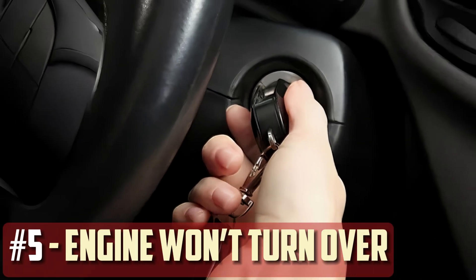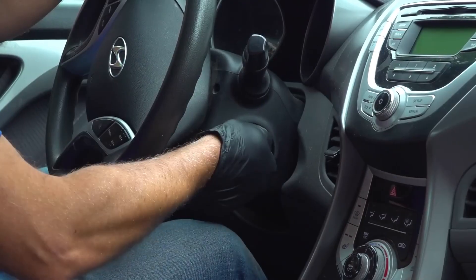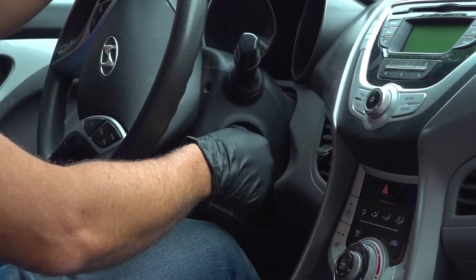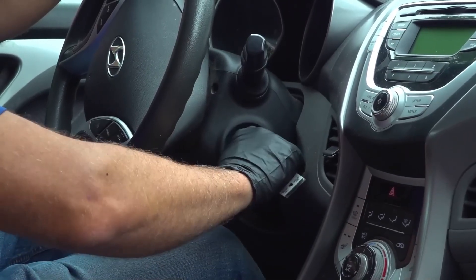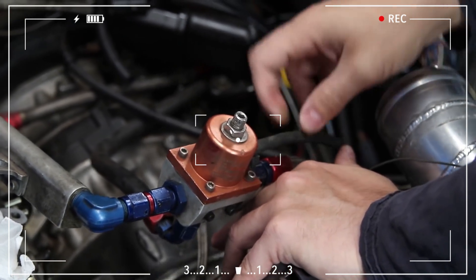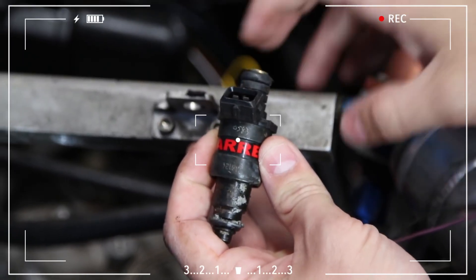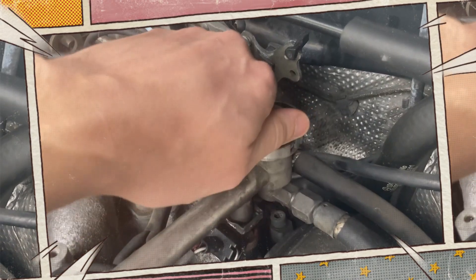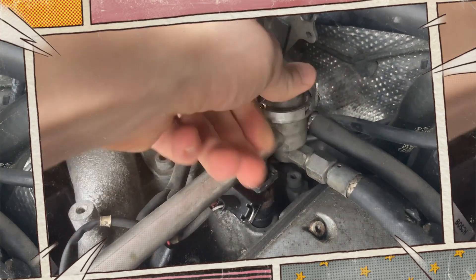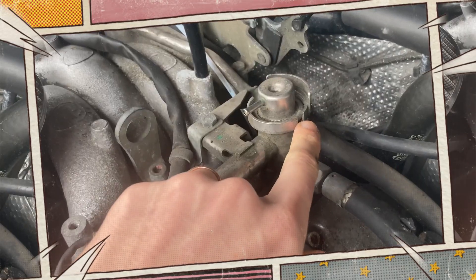Engine won't turn over: If your car won't start because the engine won't turn over, the problem is probably either a dead starter motor or a depleted car battery. However, it could also indicate that your fuel pressure regulator isn't working properly. Since the regulator controls fuel pressure and fuel is required to start an engine, a malfunctioning regulator may result in low fuel pressure, which can stop the engine from starting. It might take several tries to start your car when the FPR is first malfunctioning, but eventually, if the regulator is never changed, you will be unable to start your car at all.